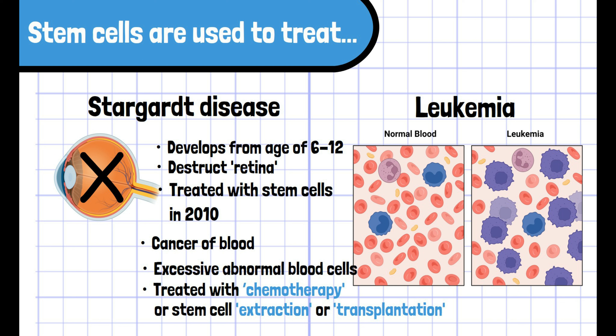So all the stem cells needed are collected before the high-dose chemotherapy, or stem cells can be transplanted after chemotherapy from HLA-matched donors.